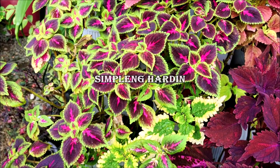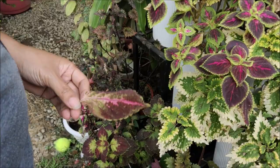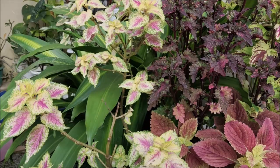Good morning. You're pinching mayanas. So you have lots of very colorful mayanas in your garden.